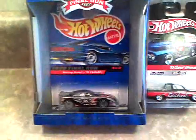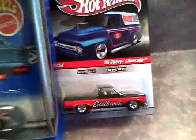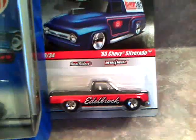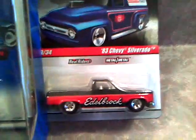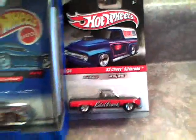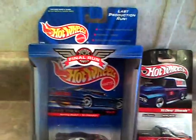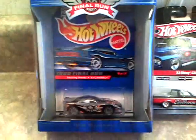Those are my two scores. Nothing too big, but this Camaro is big to me, and the Silverado is big to me because I finally got one. These are some hard cars to get a hold of, so I'm glad I finally got one. Now my dad wants one, so more than likely I'll have to get him one too.